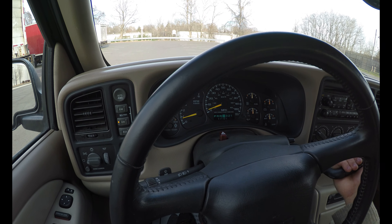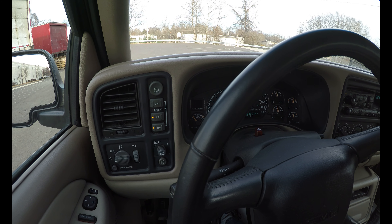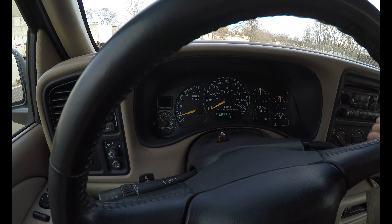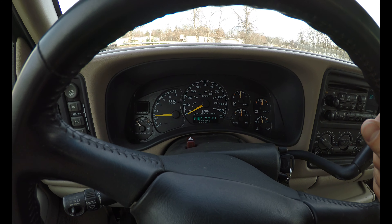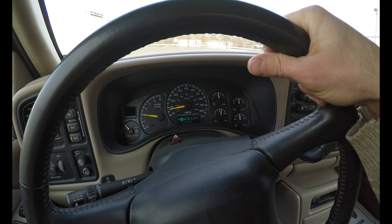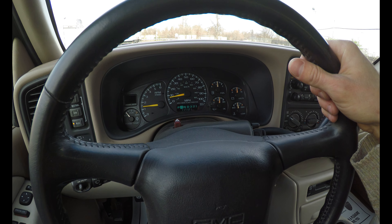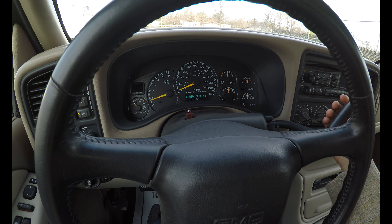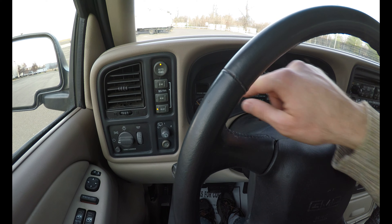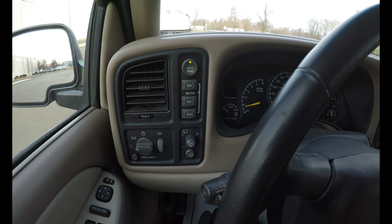The vehicle feels heavier — I can hear the transfer case click. It's even heavier now and driving even slower. Okay, four-wheel drive works. Put it into auto from here — yes, beautiful.